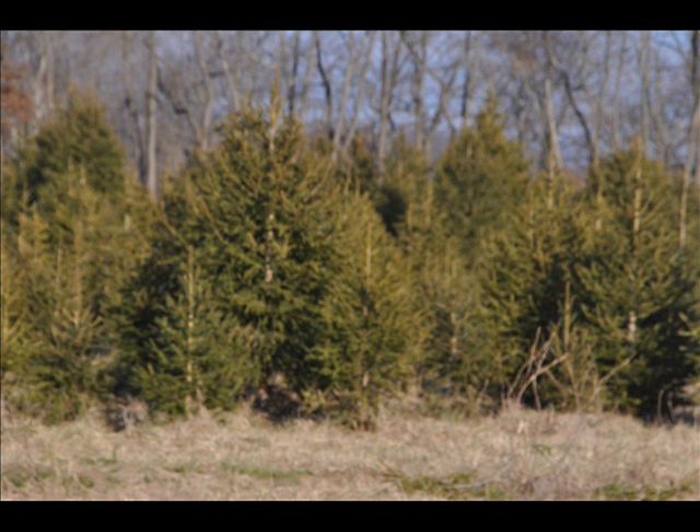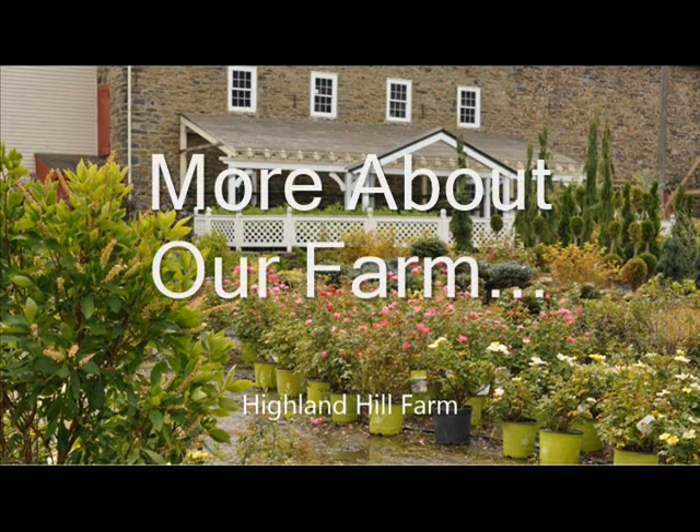Though we advertised for a groundhog hunt, we ended up selling 15 trees to one person. Not bad for a barter.